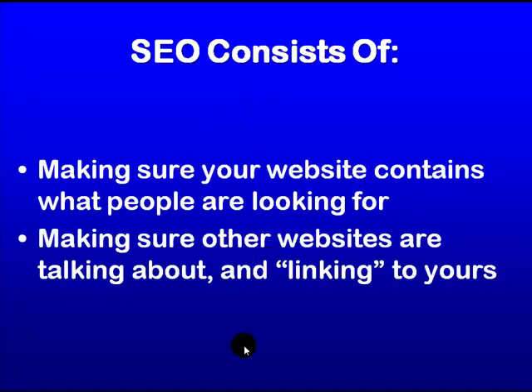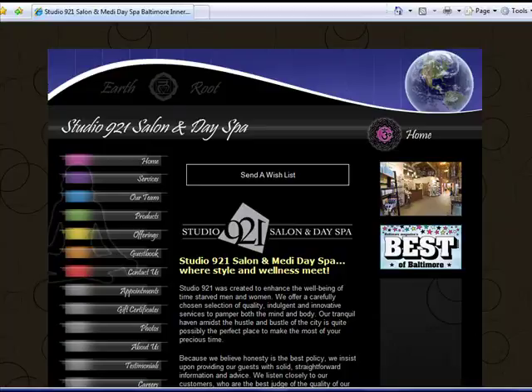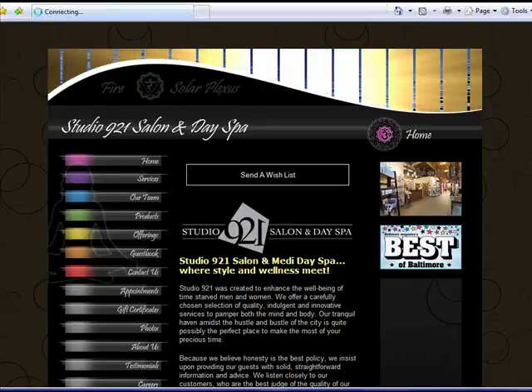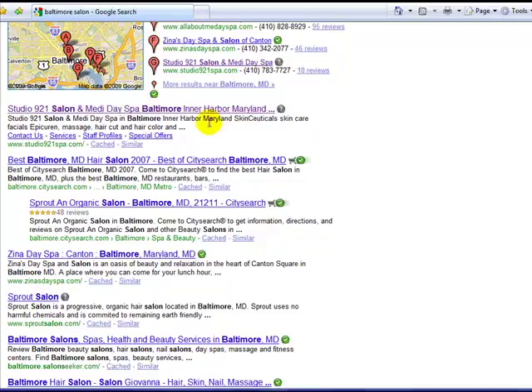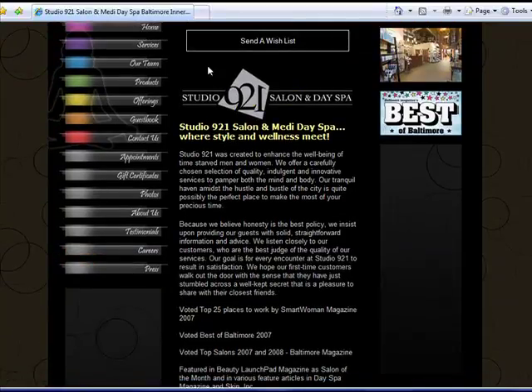Search engine optimization is kind of like an election. You know who wins an election? The person that gets the most votes. Well, what websites rank at the top when you do a search for your business? The ones that come up at the top are going to be the ones that are the most popular, and they're determined to be the most popular if a lot of other websites are linking to theirs. A link is whenever you go to a website and you see that it links to something else — for example, if I click on here this is a button that's going to take me to a page. That's a link.